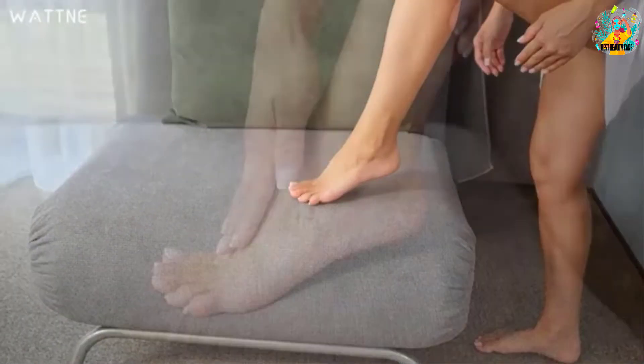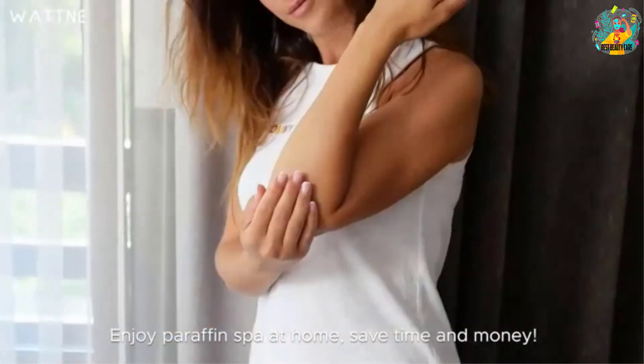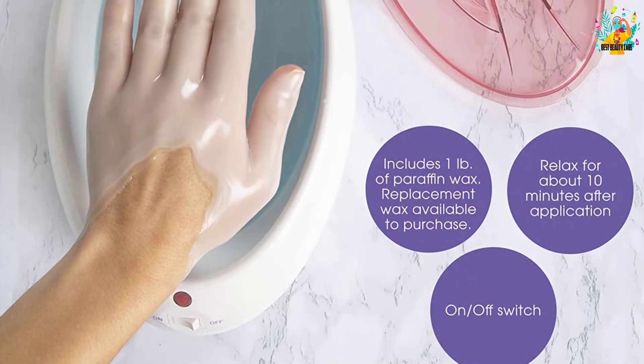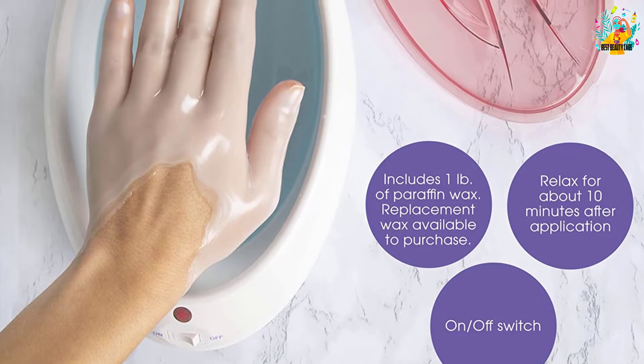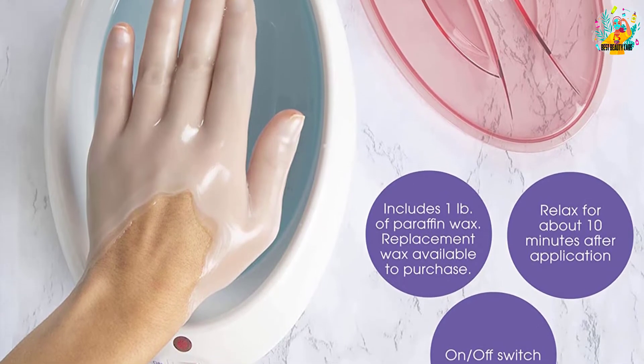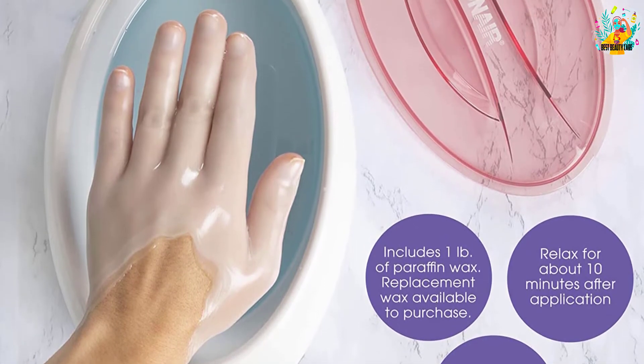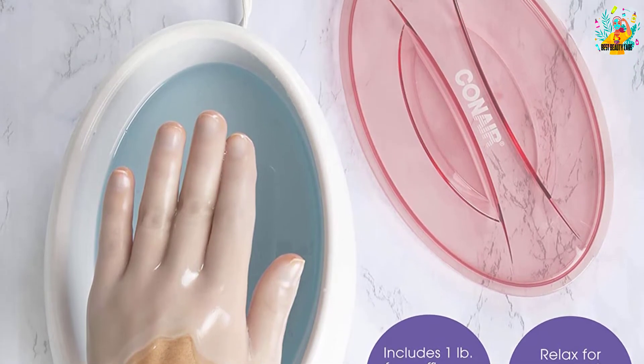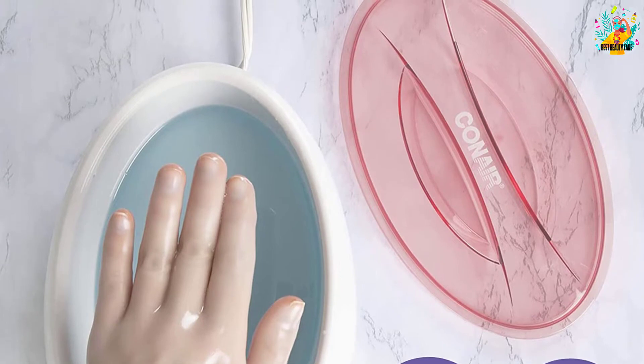Better than most methods, with this product you don't need to spend your money over and over again on expensive treatments. You can just get this product and use the paraffin wax. The package of this affordable product comes with one pound of paraffin wax. The size of this product is 6x11.2x7.1 inches.